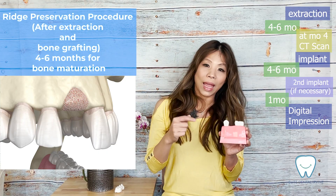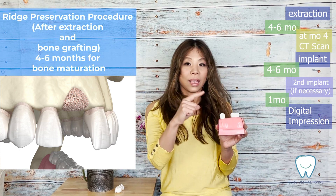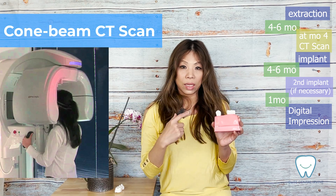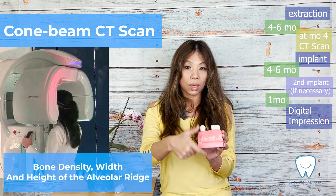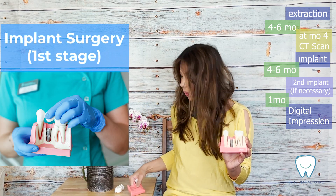Usually after the extraction and bone grafting, we prefer to wait four to six months for the bone to grow in. We will then take a cone beam CT scan, which is a 3D x-ray. With this 3D x-ray, it gives the surgeon and the restorative dentist a better idea of the thickness, height, and length of the bone, so we can pick a proper implant screw for the site.